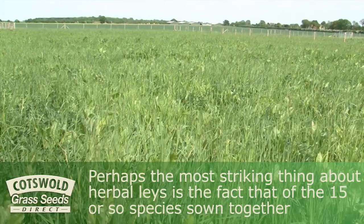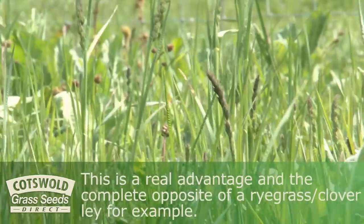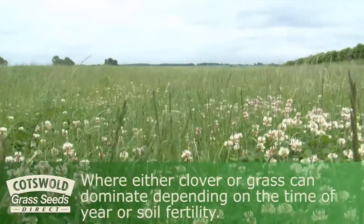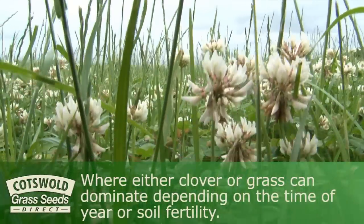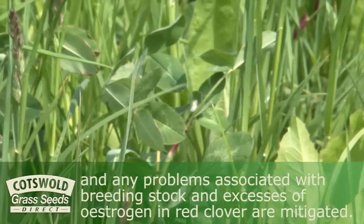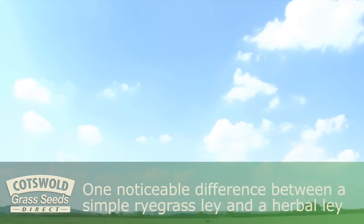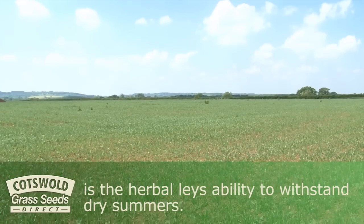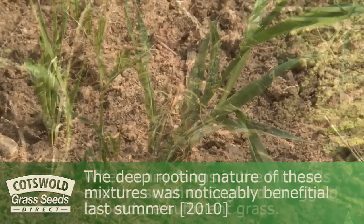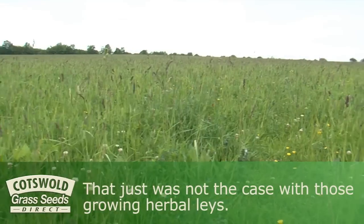Perhaps the most striking thing about herbal lays is the fact that of the fifteen or so species sown together, not one of them seems to take over. This is a real advantage, and the complete opposite of a ryegrass-clover lay, where either clover or grass can dominate depending on the time of year or soil fertility. The harmonious balance between species means little risk of bloat, and any problems associated with breeding stock and excesses of oestrogen in red clover are mitigated. The herbal lay's ability to withstand dry summers was noticeably beneficial last summer when many farms in the Midlands and south of England struggled to produce sufficient grass — that just was not the case for those growing herbal lays.